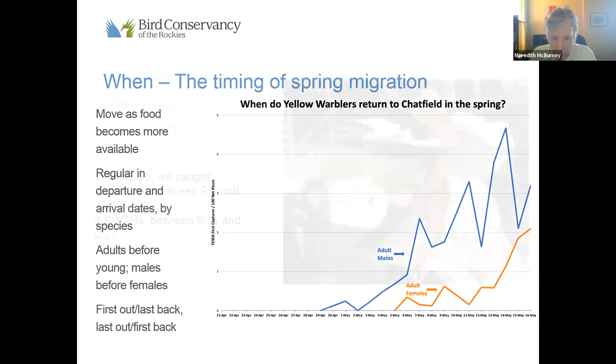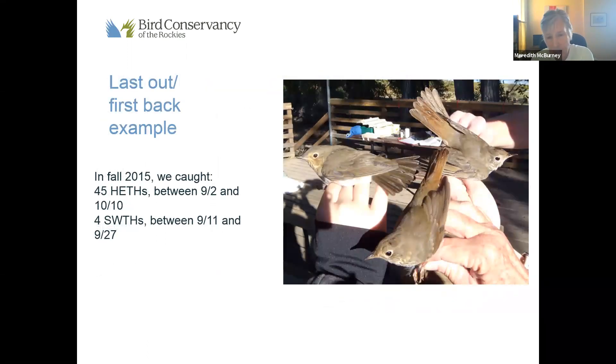And then finally, we come back to this concept of first out, last back — last out, first back. We're going to look at two species in terms of this concept. These species I find mysterious — I don't understand it, and I have been unable to find any research that quickly tells me why these birds, which look so much alike, behave so differently.